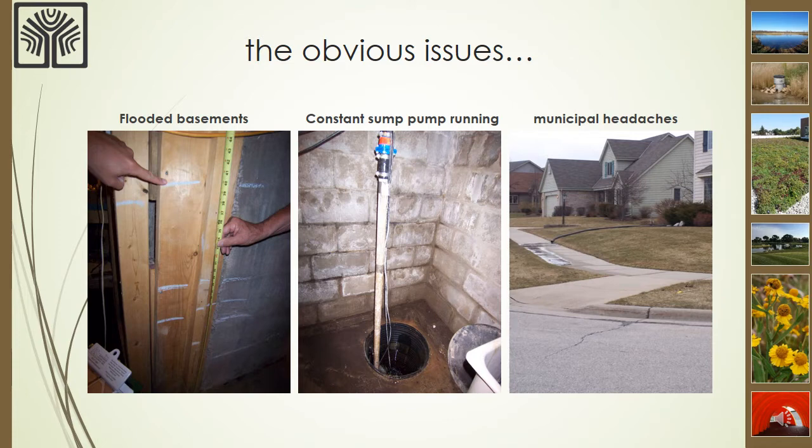A few examples of issues that can occur when a basement has water problems include flooding, as shown in the picture on the left, where chalk marks indicate how deep water has gotten in this basement over time. The middle picture shows wet basement walls and a constantly running sump pump, which relies on electricity to operate, and when the power goes out, they don't work without backup power. The third photo on the right shows where sump pump discharge is directed outside of the house, which can create disagreements between neighbors and challenges for municipalities where water is flowing over the sidewalks and into the streets, especially in winter when ice can form and cause slippery conditions.